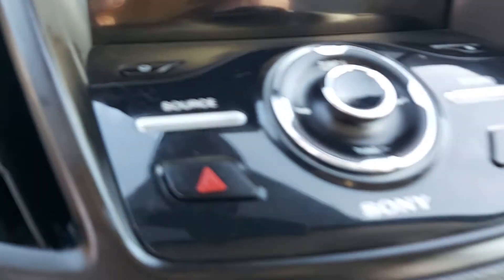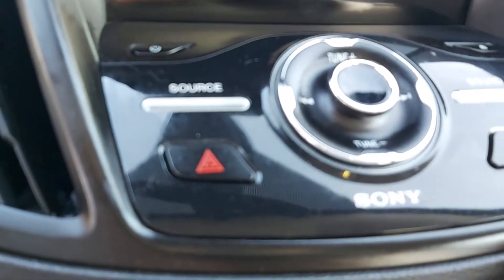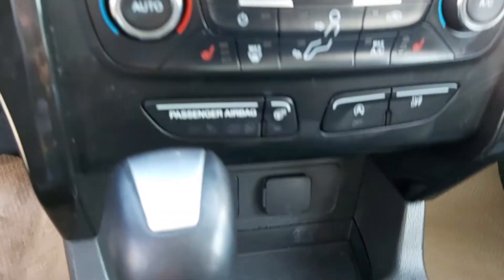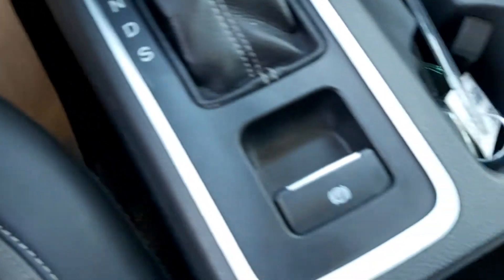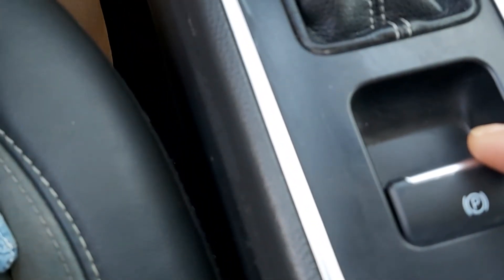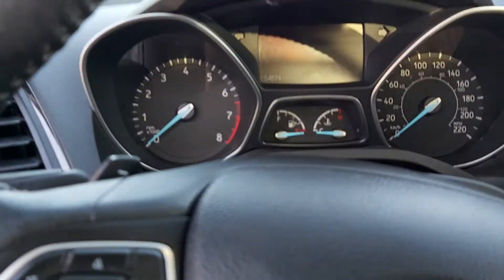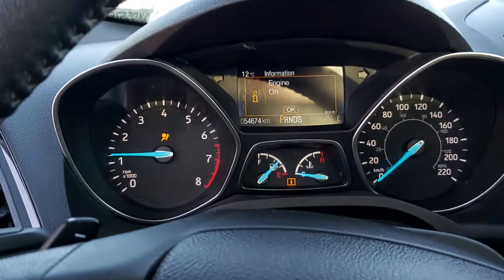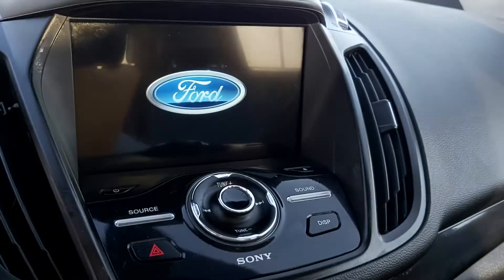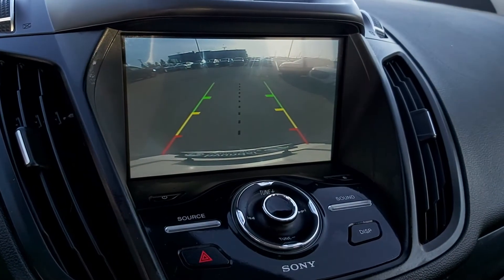Here's where your navigation and your backup camera and everything will pop up. You've got your buttons here — this is actually a turnstile knob. There is your park brake. I'm just going to start it up to show you the backup camera. Nice clear image.